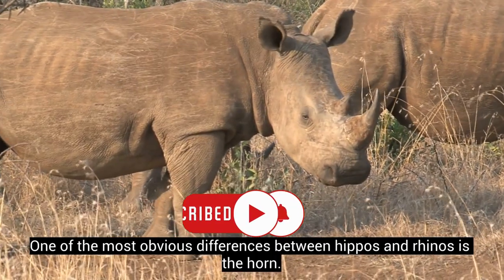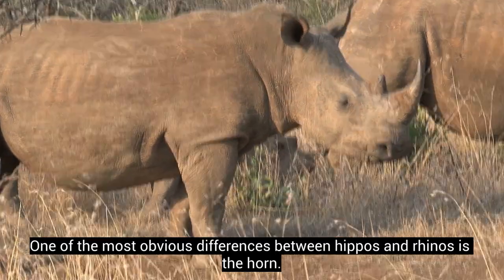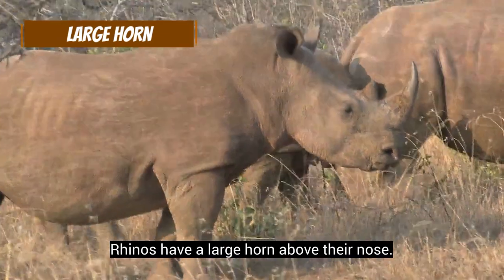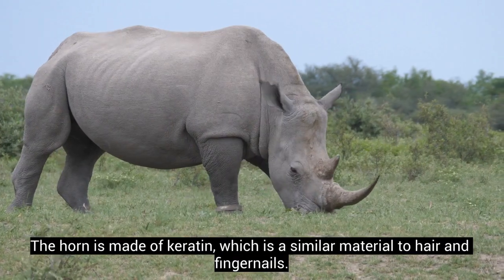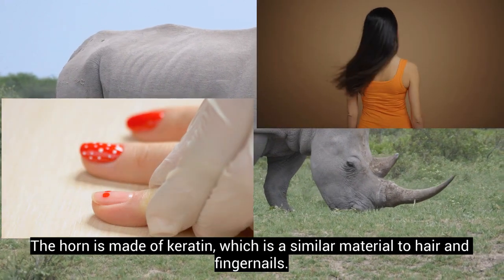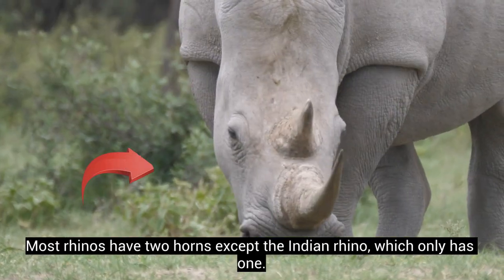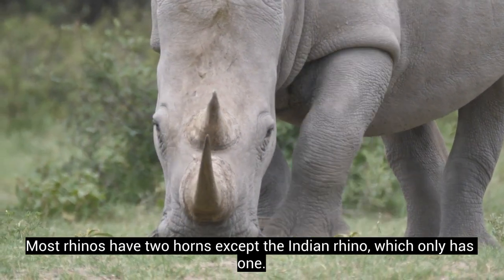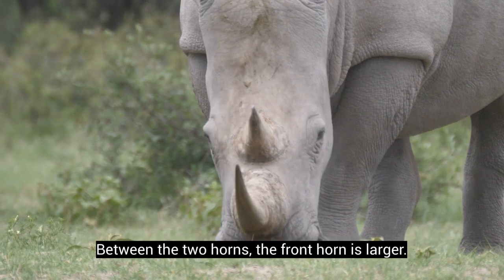One of the most obvious differences between hippos and rhinos is the horn. Rhinos have a large horn above their nose. The horn is made of keratin, which is a similar material to hair and fingernails. Most rhinos have two horns except the Indian rhino, which only has one. Between the two horns, the front horn is larger.